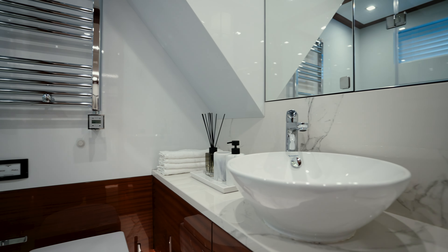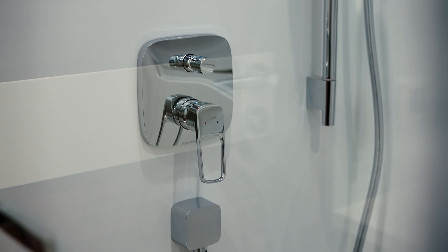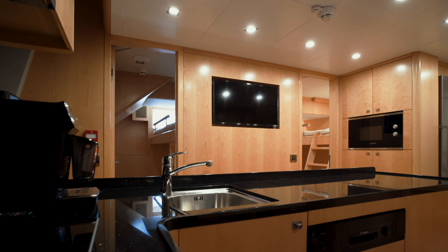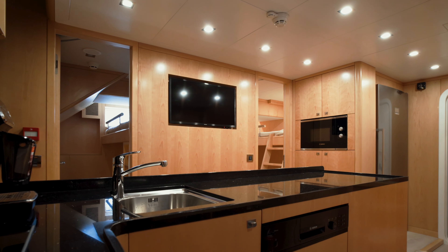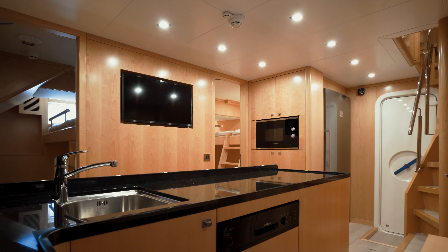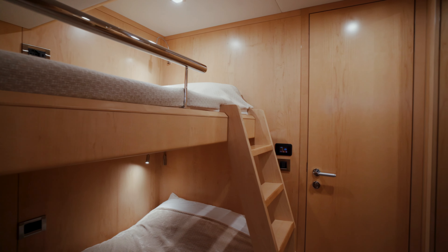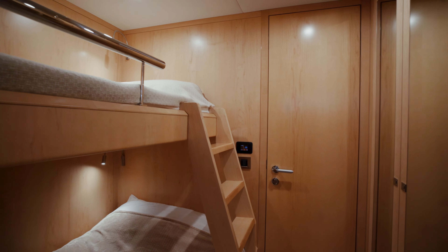Bering pays special attention to ensure the crew's comfort, as they are the people who spend the most time on board. Spacious crew quarters are placed aft of the engine compartment and include a crew resting mess, separate bathroom, a galley, and numerous other amenities. Two cabins have sufficient space for four crew members to relax after shifts.